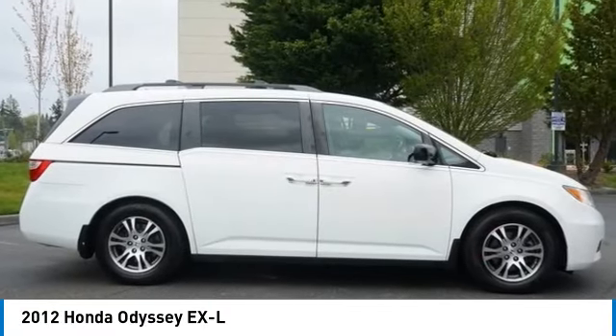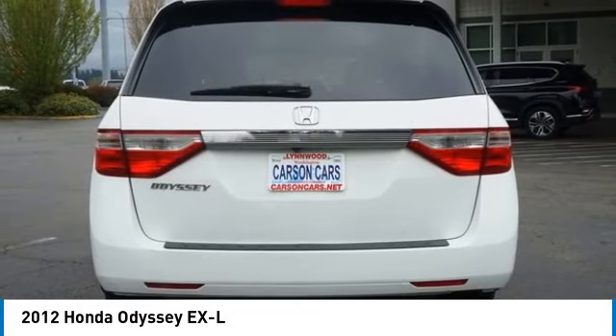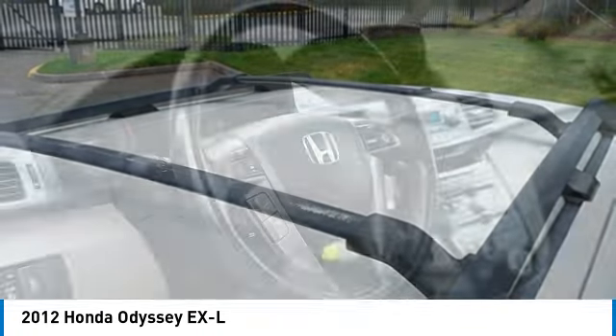We are pleased to show you the 2012 Odyssey. The Honda Odyssey is a showcase of distinguished style, captivating technology and advanced safety features. A must for all families. Here are some of this vehicle's great options.